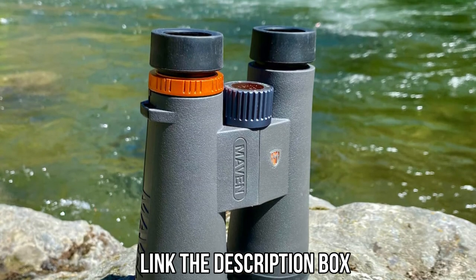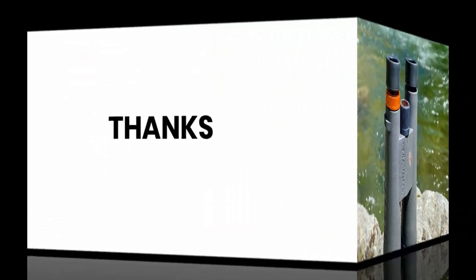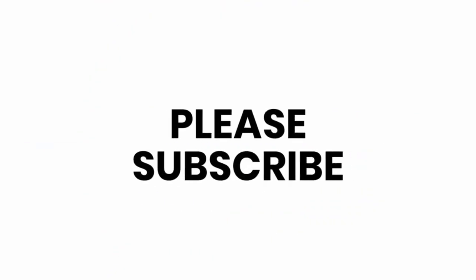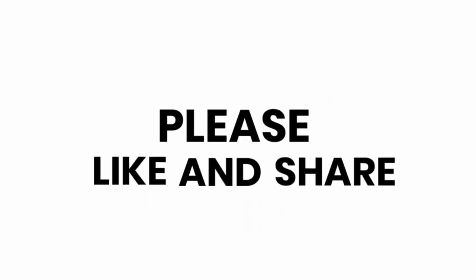Don't forget to subscribe to the channel. Thank you.